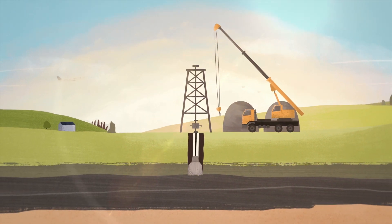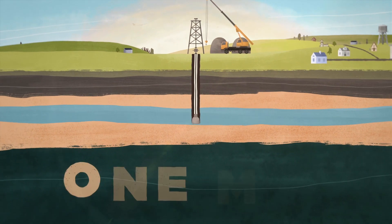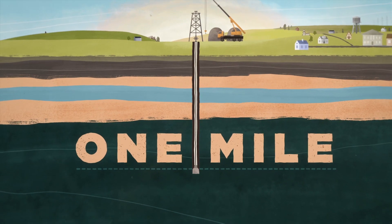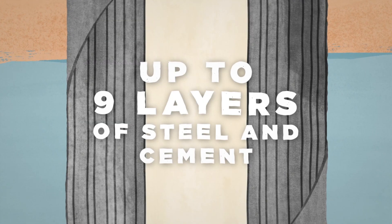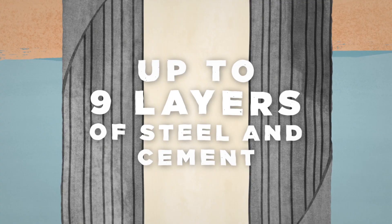A well is drilled down from the surface to significant depths — a mile deep, in fact. That's where shale rock is found. A typical well would use about three million pounds of steel and cement to isolate the cylinder of the well from the groundwater layers that it passes through.